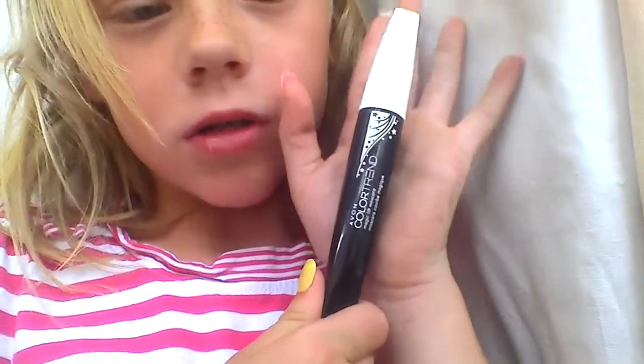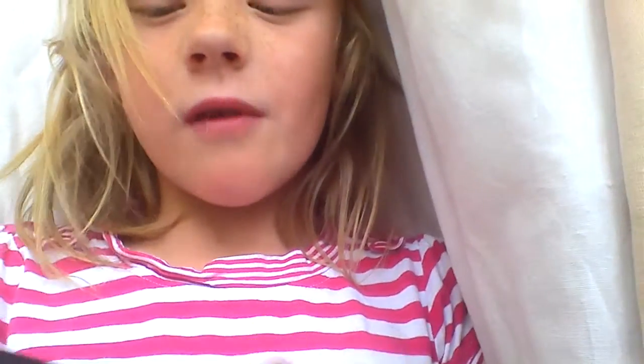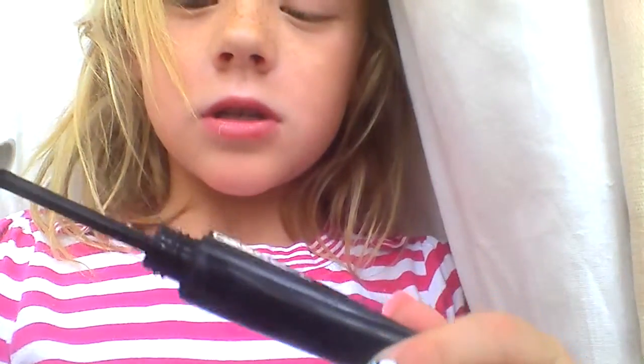This mascara is from Ebon and it's colour trained — Magic Lift Mascara. This is 7mm in this whole thing. I'm just going to take this off so you can see.